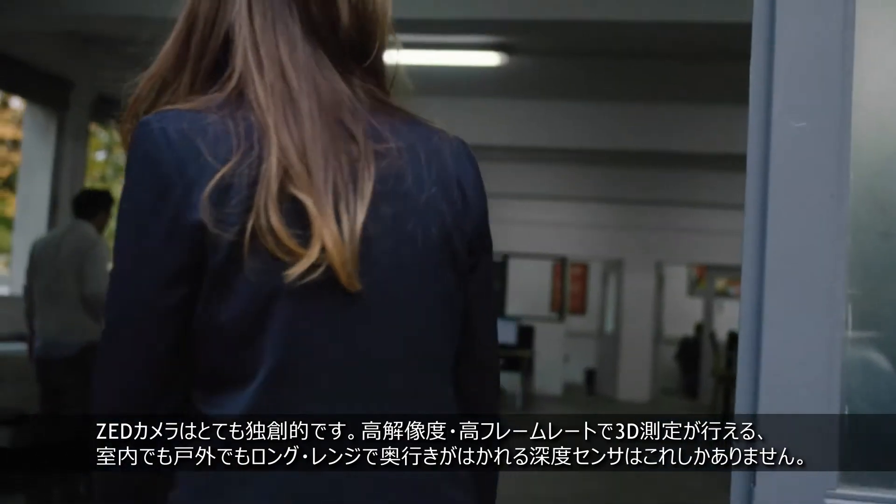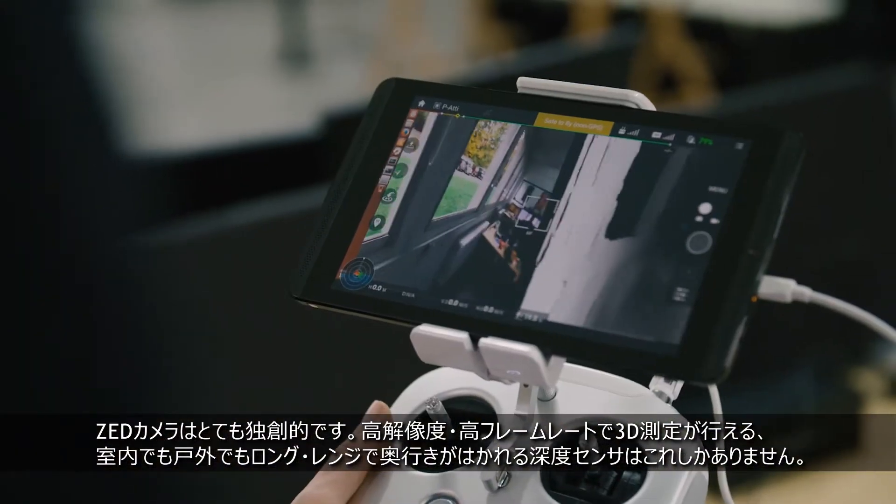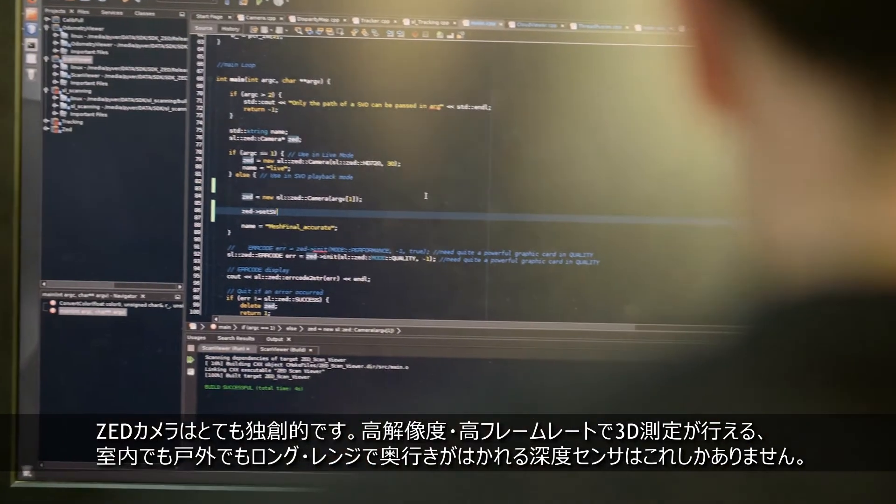The Zed camera is quite unique because it's the only depth sensor in the market that enables capturing 3D sensing at high resolution and high frame rate, that can work indoor and outdoor and capture depth at long range.